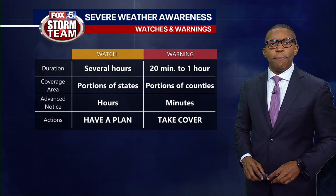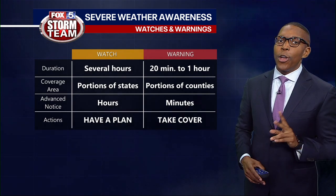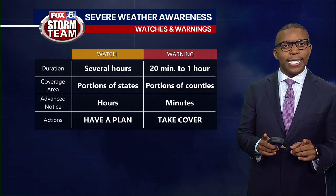Hi, I'm Fox 5 storm team meteorologist Jonathan Stacy. Whenever severe weather is forecast to hit your area, or already present in your area, you'll likely receive two different types of alerts: a watch and/or a warning. Knowing the difference between the two is the key.